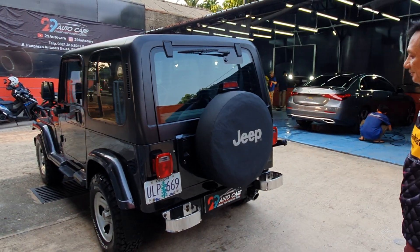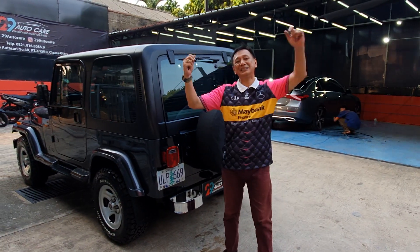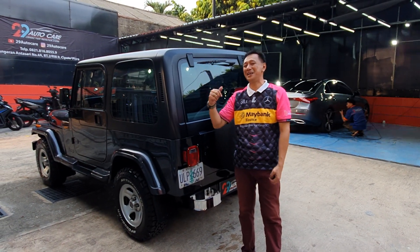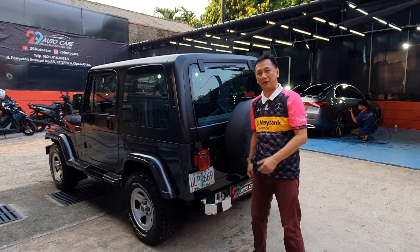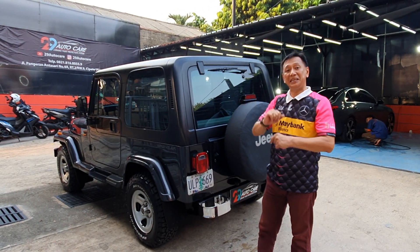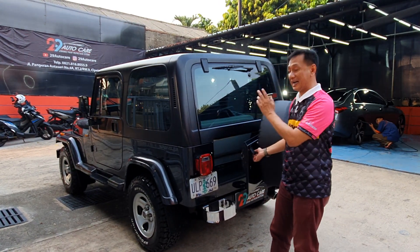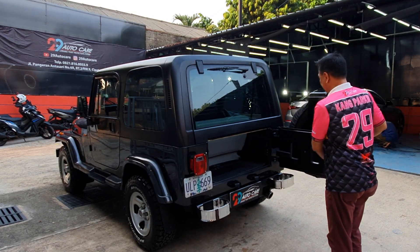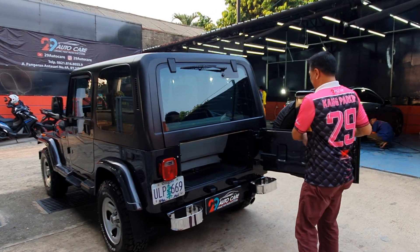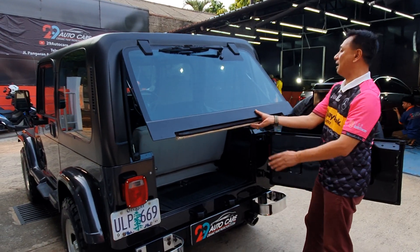Keren banget ngeliatnya, jadi berasa gagal banget masa waktu muda. Satu lagi - buka pintu Jeep itu ada tekniknya. Bukanya pertama di sini, di bagasi. Bagasi ini kita buka, tinggal kita tarik doang.